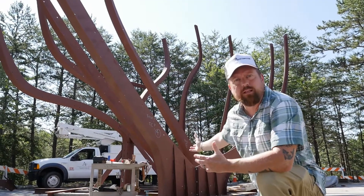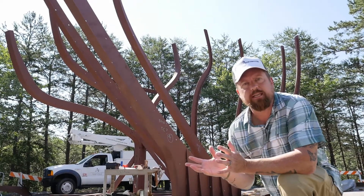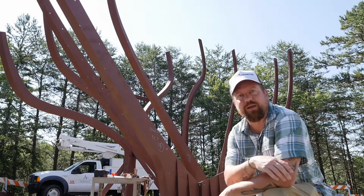This part of the sculpture is made of welded metal and it is designed to mimic the bones of a giant marine mammal. Pretty amazing.